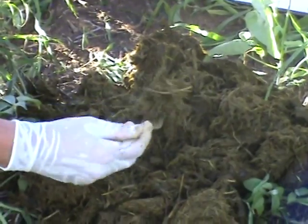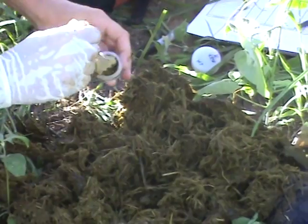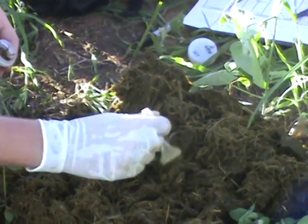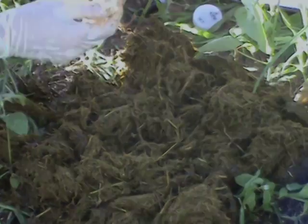Elephant poop doesn't smell as bad as you might think. Elephants have very inefficient digestive systems, so what comes out looks just like when it went in, and so it looks very much and smells very much like grass.